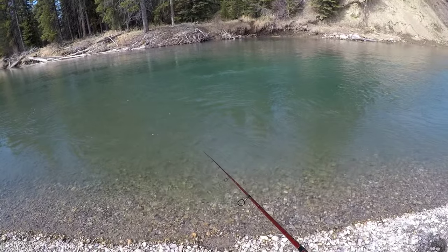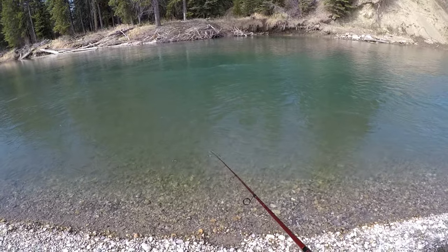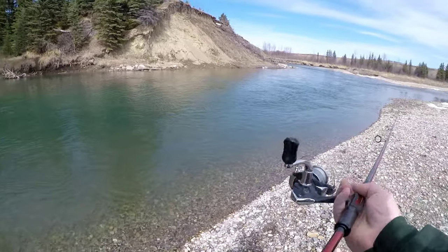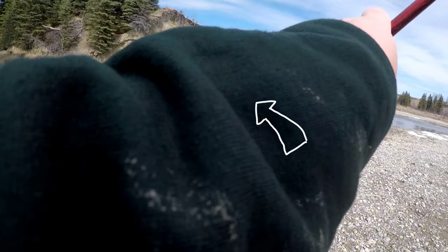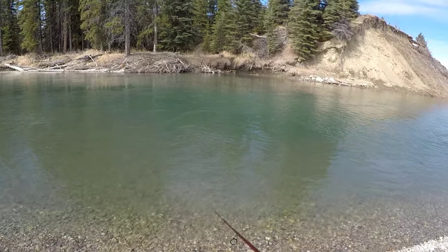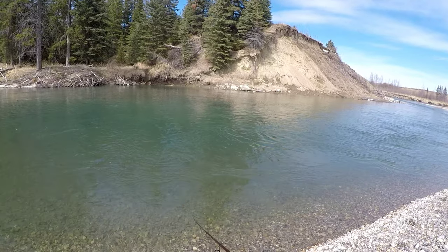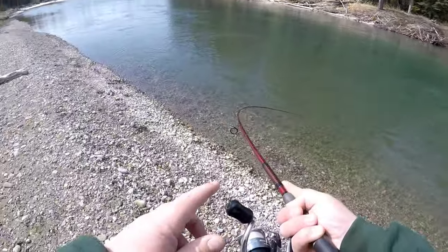You're telling me there's not one fish in here? Not one juicy trout? It just doesn't make any sense to me. You can't see it on the GoPro, but there is a big rock in the water, and I'm casting upstream towards it and bringing it slowly past it. There's one!